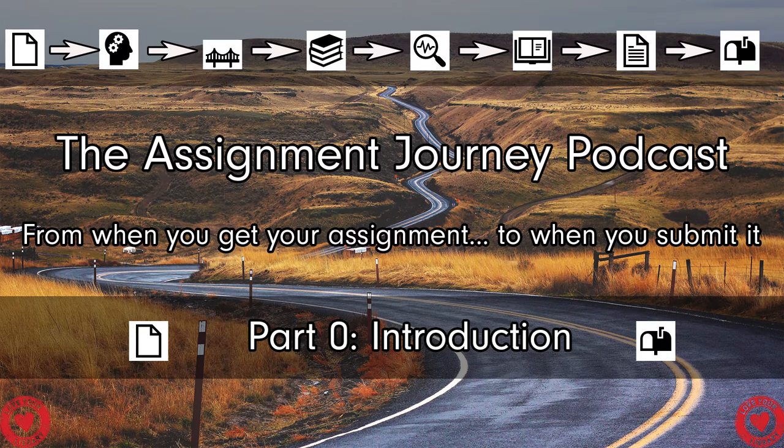In this introductory episode, I am joined by a very special guest. I'm Naomi. I work in the Skills Team with Alex and I'm very pleased to be joining you. Naomi is very good with skills, and especially very good with organisation and the assignment journey.